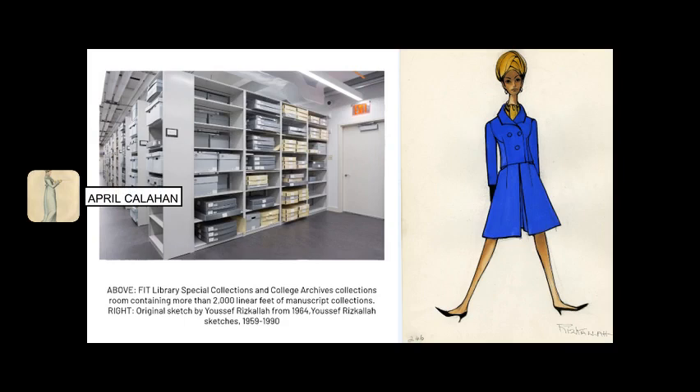What is a manuscript collection? Generally speaking, manuscript collections are comprised of unpublished materials. In the case of the types of materials we collect, that oftentimes means that they are archives of individuals and companies working in the world of design. A typical manuscript collection might be comprised of original press photos, scrapbooks containing tear sheets and publicity materials, business records, as well as original designer sketches.